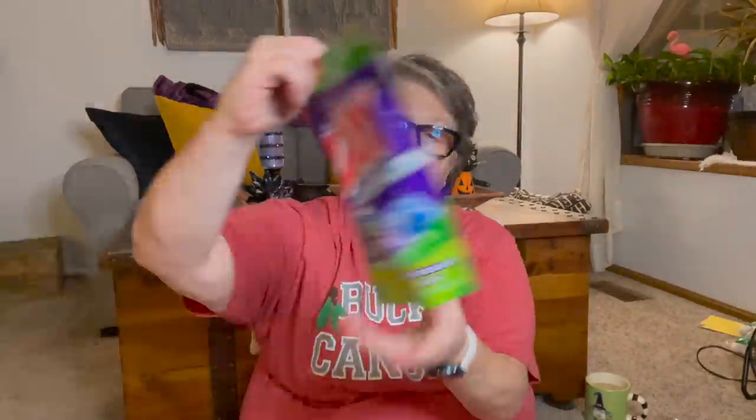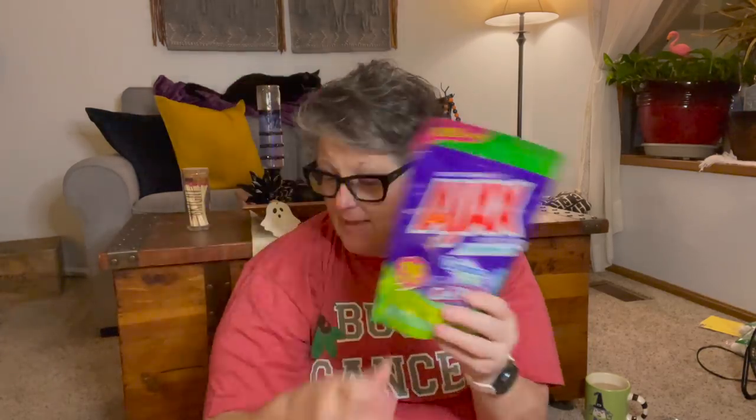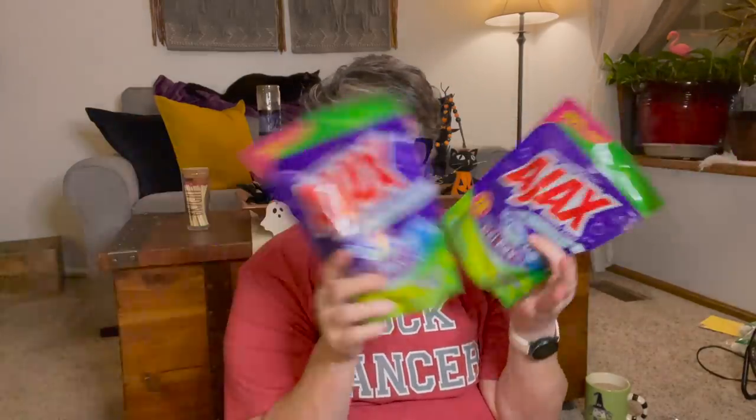I found the Ajax laundry soap — this is a 16-pack made with Dynamo, 'put a hurt on dirt.' I'm a little nervous because one time I used Arm & Hammer pods on my dark clothes and it faded my black pants. I'm a Tide girl, but I wanted to try these because for a dollar for 16 loads that's fantastic. So I grabbed two to try. If I start seeing negative reviews I'll use them on towels or something like that. But for a dollar, I figured it's worth a try.